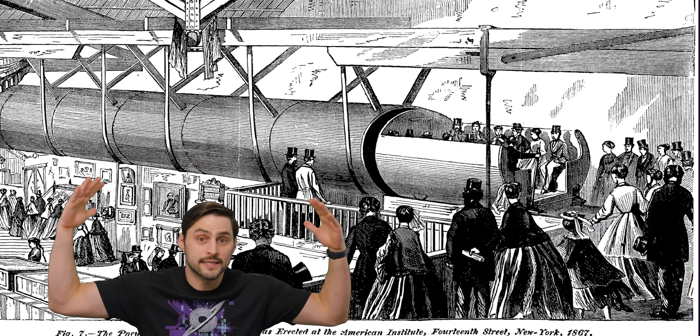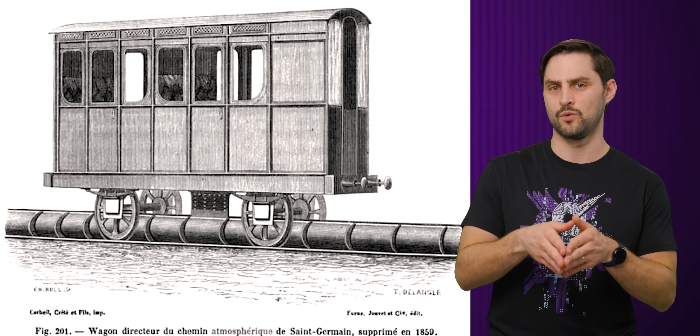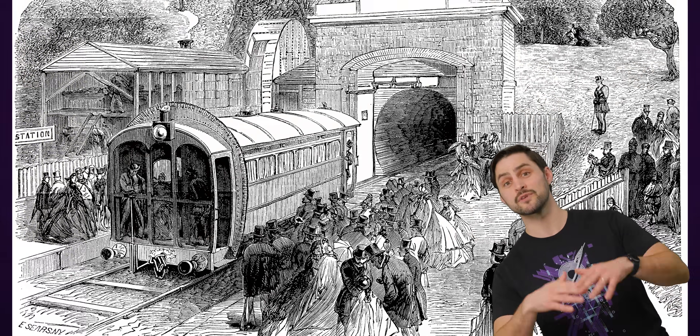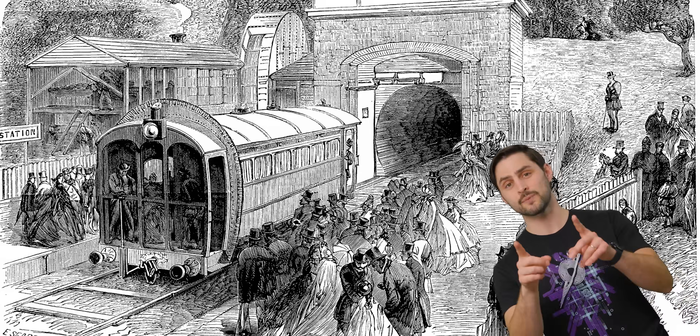There were two major variants: one where the passenger car sat inside a large tube and acted as the piston, and a more popular version where the passenger car is connected to a piston that is being pushed along inside a smaller tube. There were even several successful commercial atmospheric rail lines in Europe through the mid-19th century, despite the occasional technical issue, such as the leather flap greased with beeswax and animal fat that they used to keep the metal tubing around the piston shut, getting stiff in cold weather and failing to seal properly.